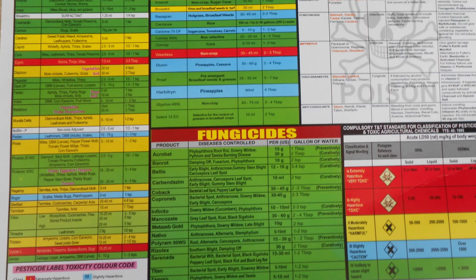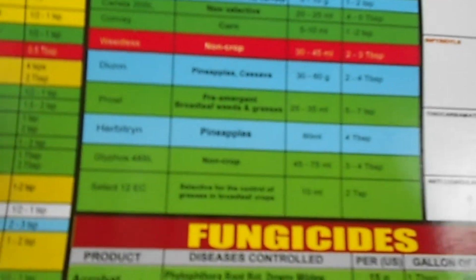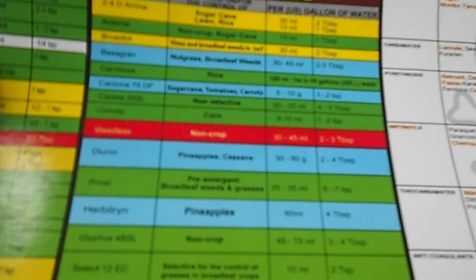At the back of the calendar is where the magic is. You'll see a breakdown in terms of coloring that tells you how dangerous each chemical is — whether it's mildly hazardous, severely hazardous, and so on. This takes the guesswork out of deciding what to use for a given situation.